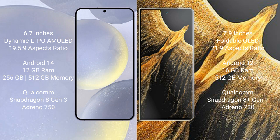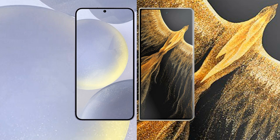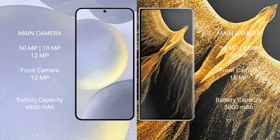The Samsung Galaxy S24 Plus runs on Android 14, while the Honor Magic V5 Ultimate runs on Android 12. The Samsung Galaxy S24 Plus comes with 12GB RAM and 256GB or 512GB internal storage, powered by the Qualcomm Snapdragon 8 Gen 3 processor and Adreno 750 GPU. The Honor Magic V5 Ultimate comes with 16GB RAM and 512GB internal storage, with a Qualcomm Snapdragon 8 Gen 1 processor and Adreno 730 GPU.